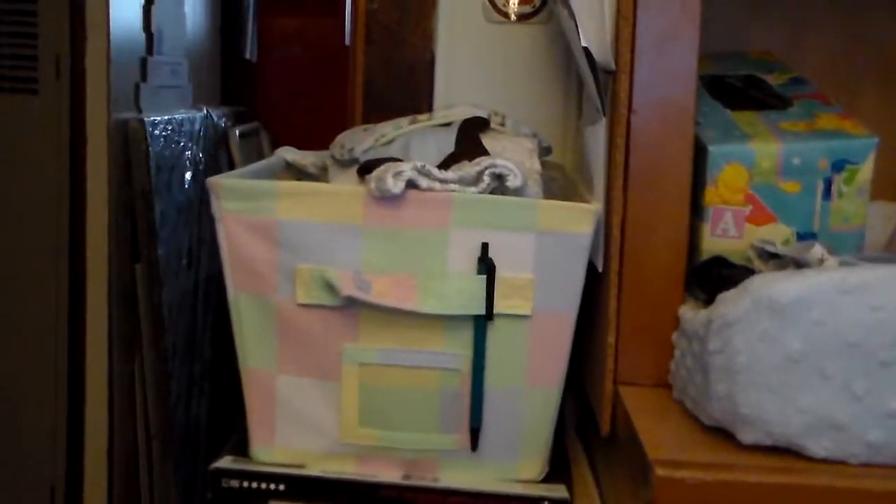But for now, right up here is where I have the bigger bottles, so those are easy to get to and stuff.